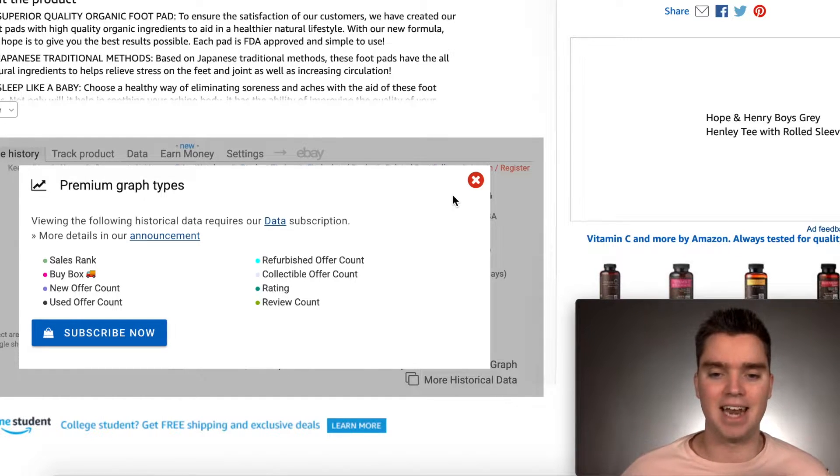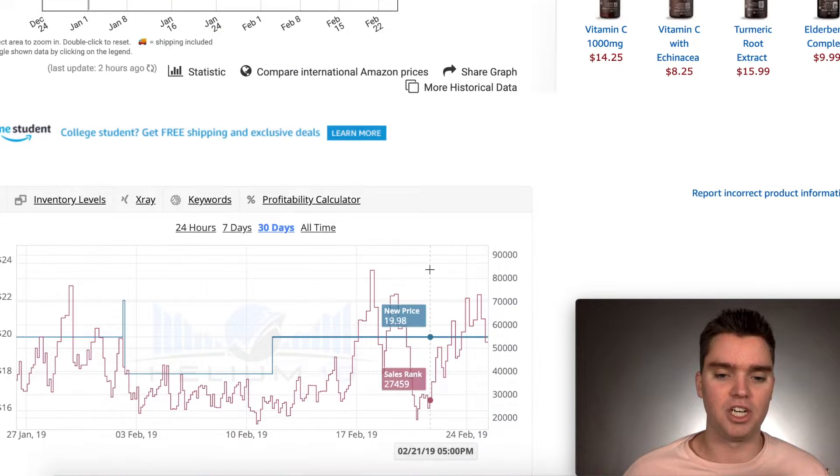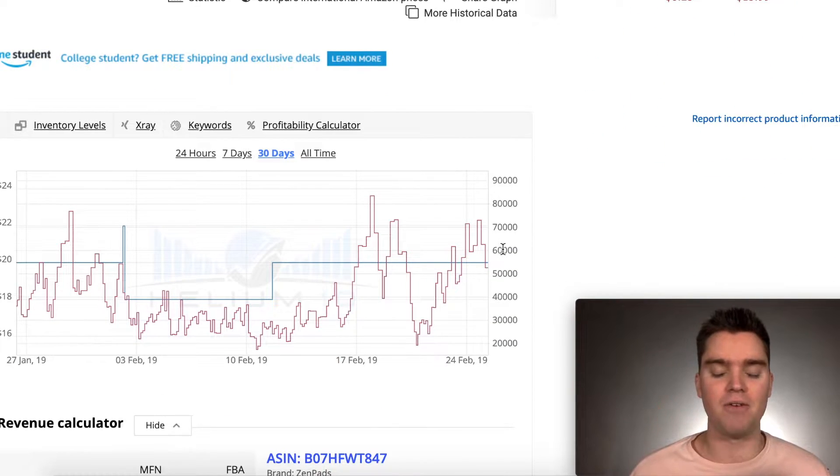What I recommend doing instead is getting the Helium 10 Chrome extension. Helium 10 is currently free, and I want to say 'currently' because we want to learn from our past. As we've seen, Keepa basically got as many people as possible to use their platform before charging — similar to Facebook getting users before introducing advertising.